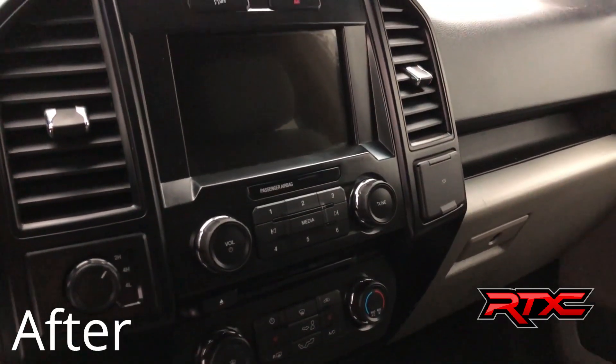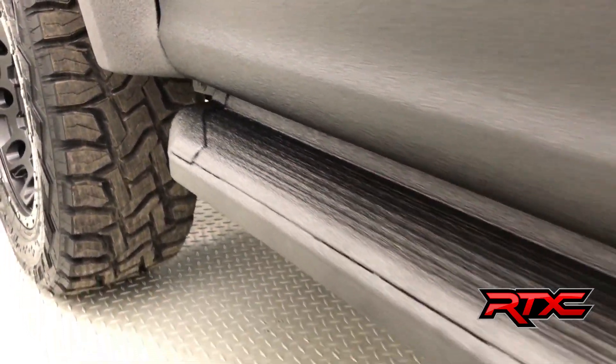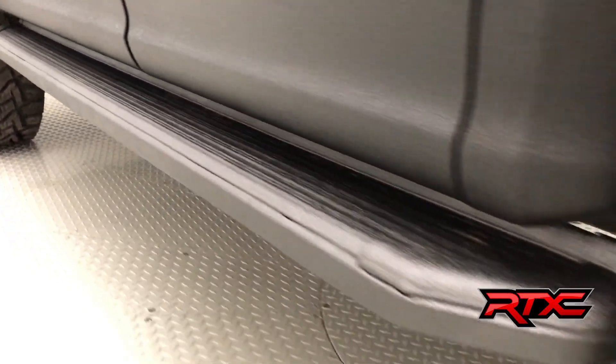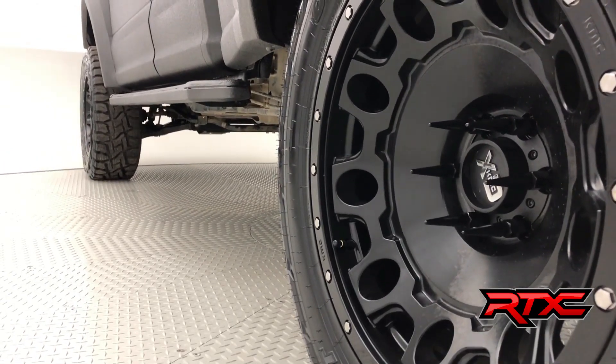Moving on to the running boards. Of course, they are also Rhino-lined, and they are Ioniq Series Bright running boards. And in the back here, we have Fox 2.0 Performance Rear Shocks.